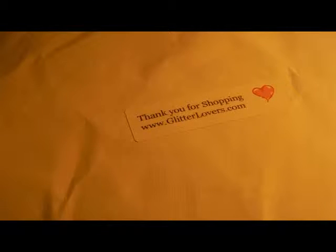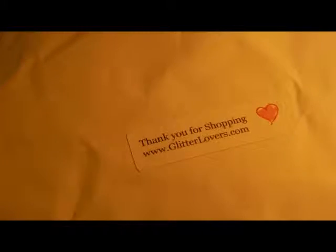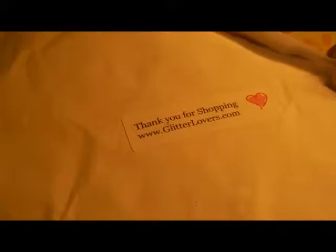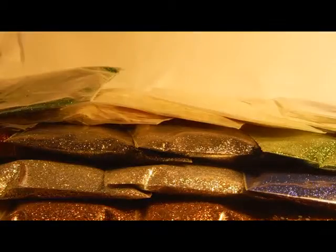Hello everyone. I have a haul from Pink Lady Nail Designs. Her website is glitterlovers.com, and I purchased this when she had half price shipping over $30.